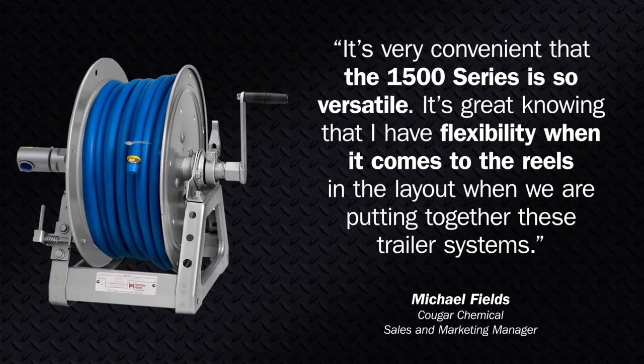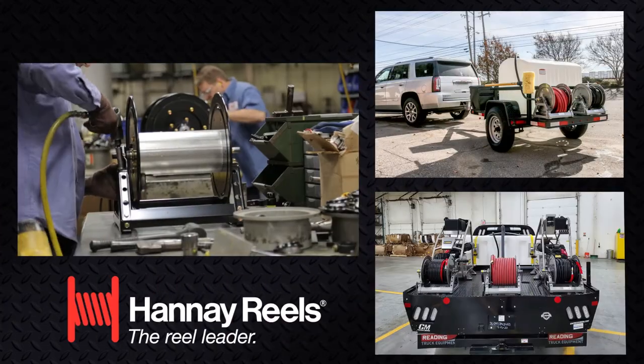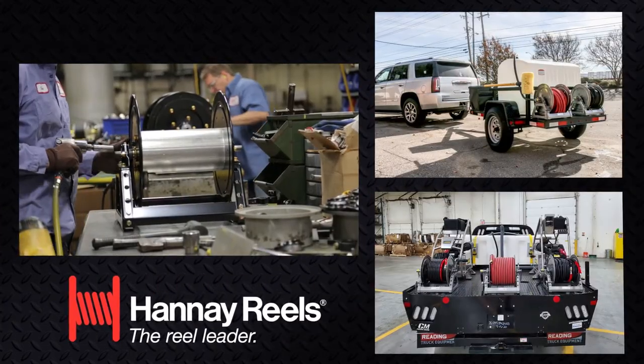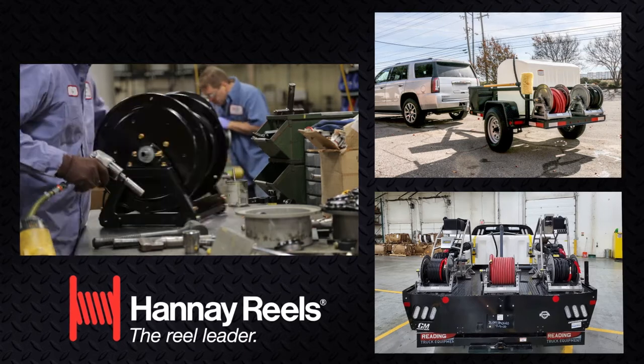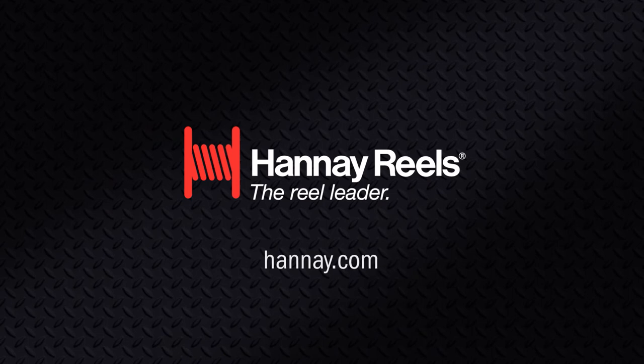The company is able to order this series in two distinct sizes to accommodate a wide variety of applications, including high-pressure and low-pressure washdown. All Hane reels are built to spec, and their customer service team is always ready to help you find the perfect reel for the job. To see all of the reel solutions Hane offers, visit Hane.com.